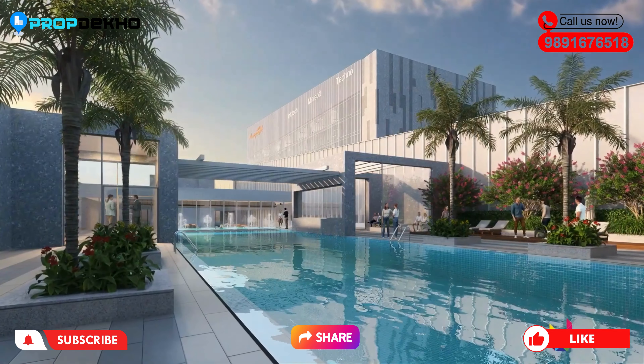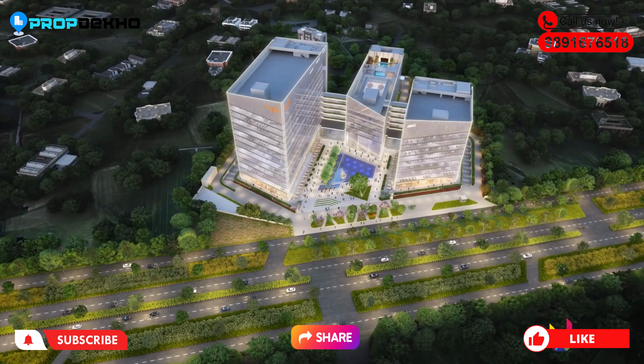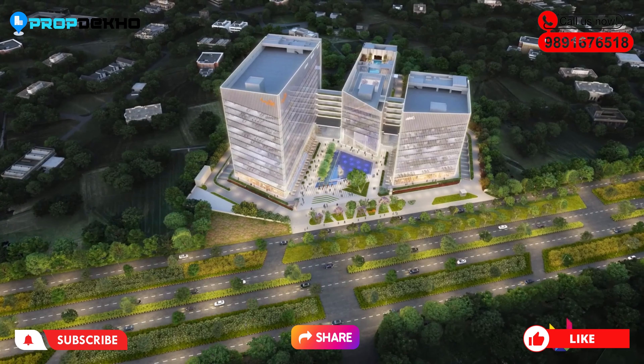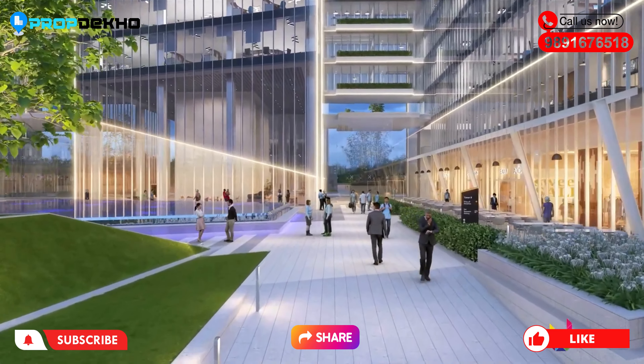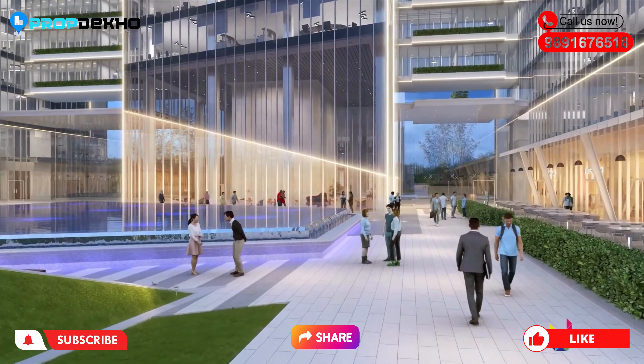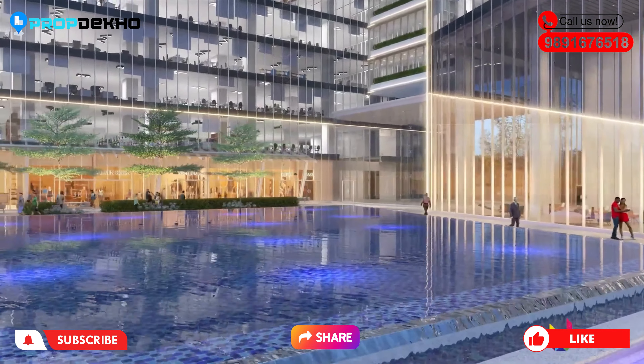Office sizes range from 500 to 2,000 square feet. If you buy office space in Autograph, you will get a lease guarantee for a complete 3 years. This project is currently under construction and you can expect delivery by end of 2024.